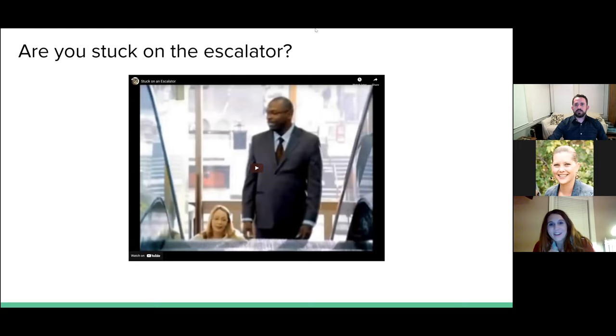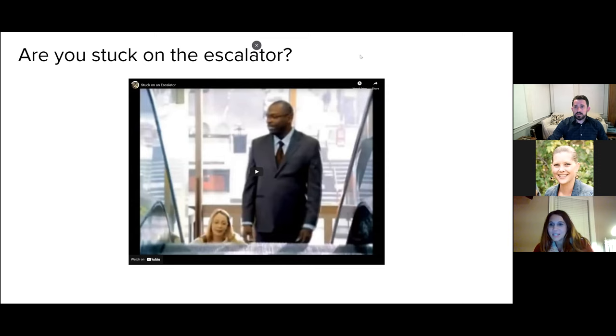What we're going to show you now is a fun video that we show to our ninth graders after we introduce them to these 11 different components of executive function. Once this is done, we're going to invite you to use the chat function and let us know what executive function skills you think that these two individuals need some support with.